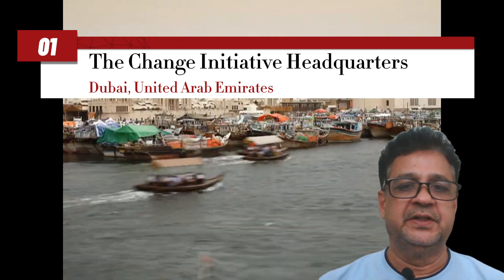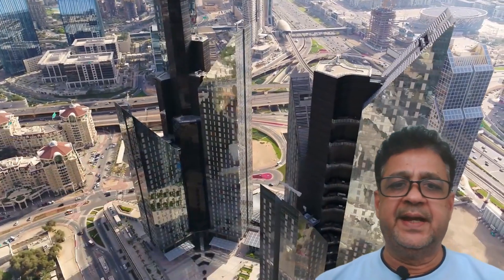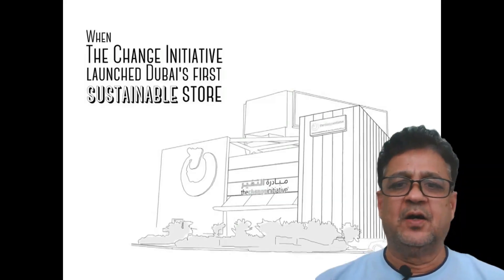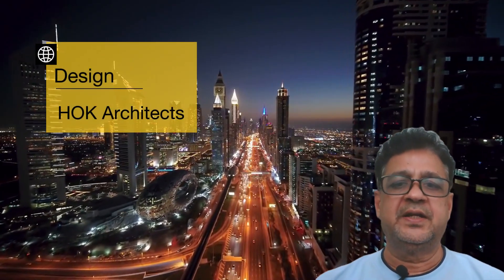And now, the greenest building in the world — our top spot goes to the Change Initiative Headquarters in Dubai, United Arab Emirates. It is a groundbreaking project that embodies the pinnacle of sustainable design and innovation, designed by HOK Architects.